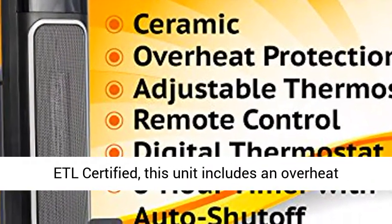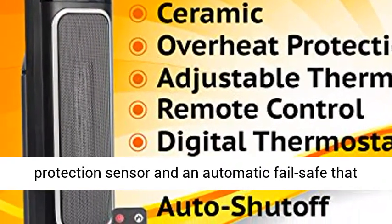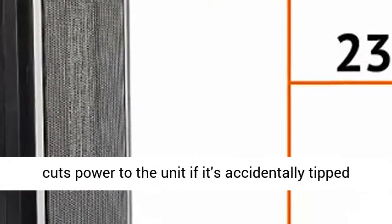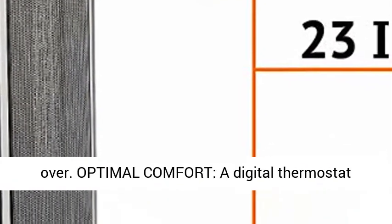ETL Certified and built to be safe. In addition to being ETL Certified, this unit includes an overheat protection sensor and an automatic fail-safe that cuts power to the unit if it's accidentally tipped over.